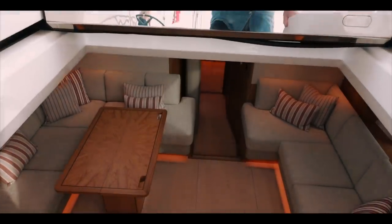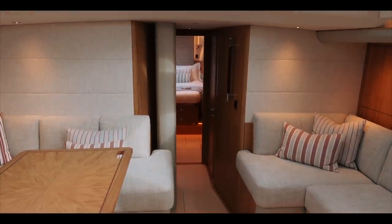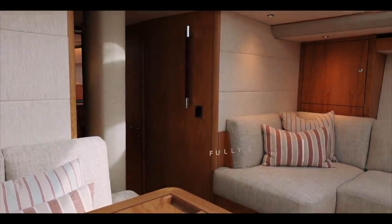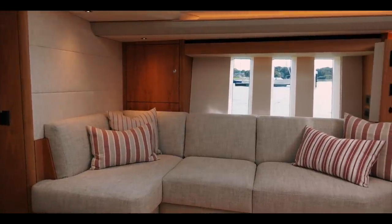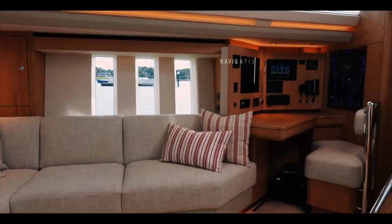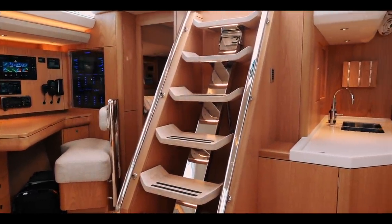As we swoop down into the saloon of the Oyster 595, just take a minute to look at the quality of the fitments — everything is absolutely top grade. This is an almost fully customizable boat, with choices of fabric and wood finish. Also notice the amount of light coming into this saloon through the seascape windows coupled with those huge deck windows — it is a really lovely, light area. Luxurious, but also fully functional, with a navigation suite giving fingertip control, satellite communications, and full access to all boat systems.